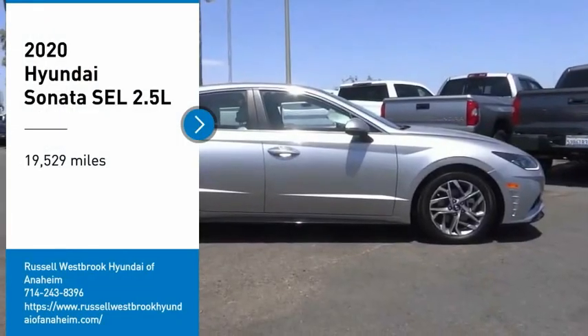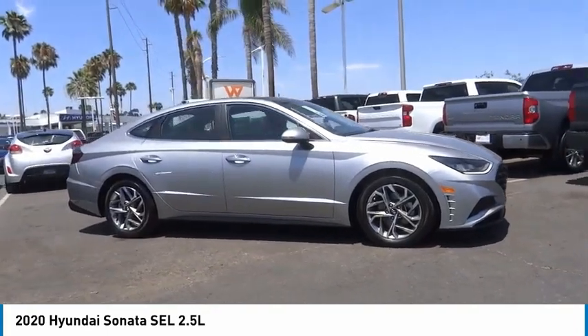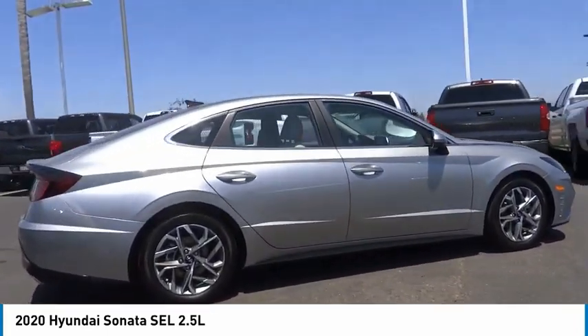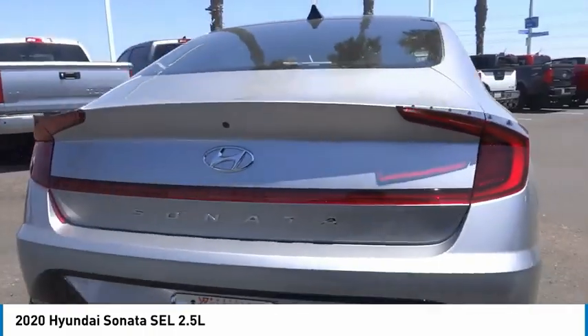Looking for the right vehicle? Check out the 2020 Sonata. The Sonata has a long list of technologically advanced interior features and options that make driving safer, more convenient, and much more fun.